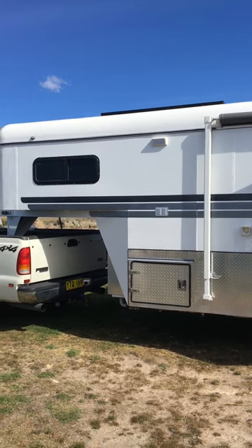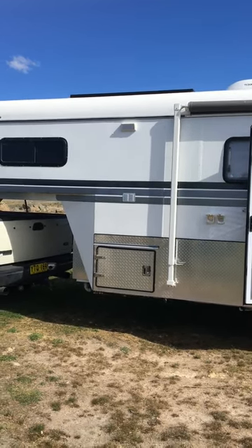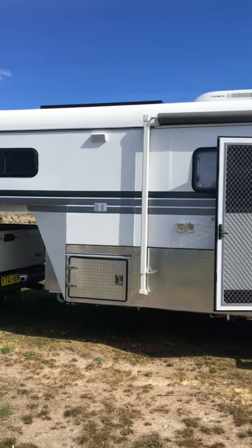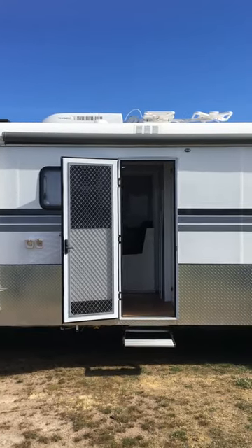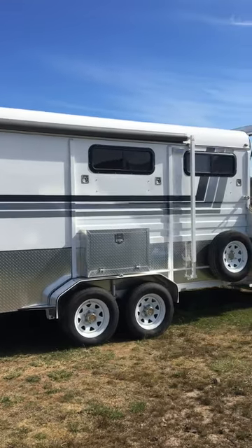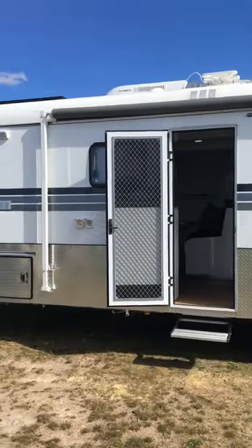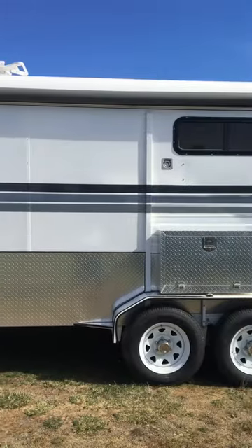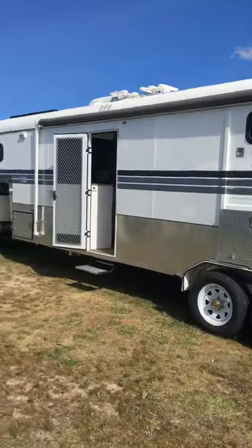There are two solar panels at the front, which means you can live in this standalone in hot or cold climates without having to plug into power, but you can plug in if you want. It's got a reverse-cycle air conditioner, an antenna for the television, and some outdoor storage. The door can be opened as a screen door or a solid door, and of course there's a big long awning.